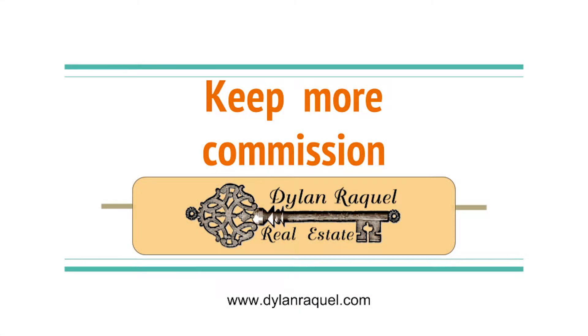Keep more commission from your sales at Dylan Raquel Real Estate.